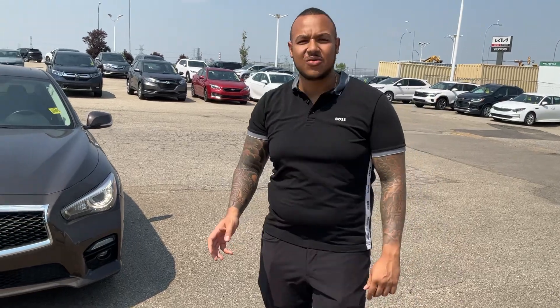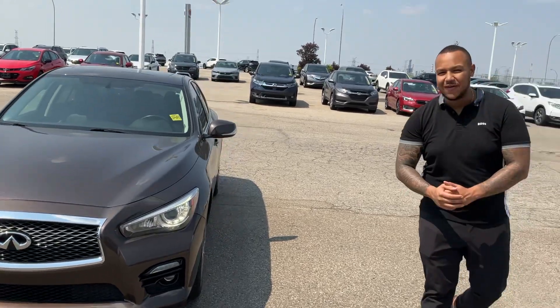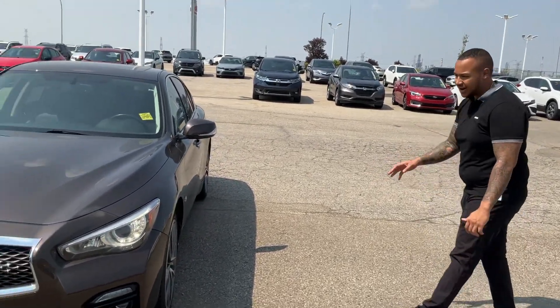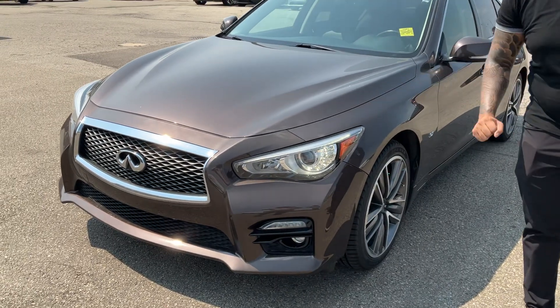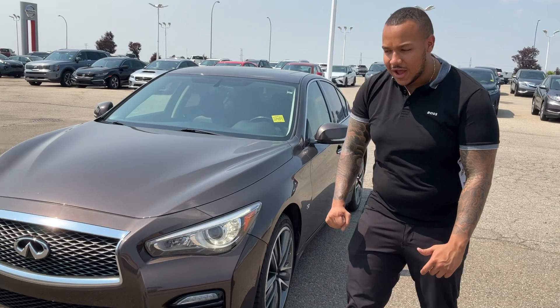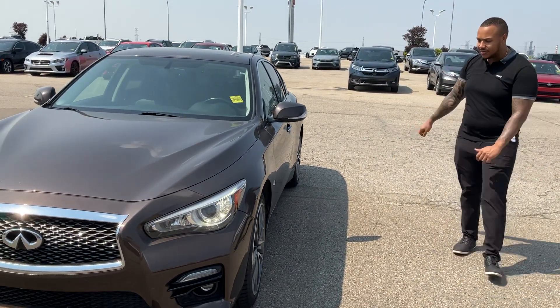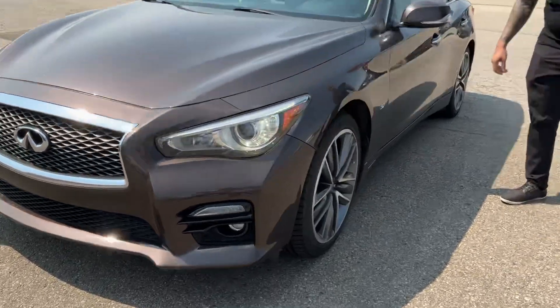Hey there Cory, this is Scott here at Sherwood Key. I just wanted to show you a quick video of the beautiful 2015 Q50. It looks absolutely stunning in this nice dark metallic color. You got the signature Q50 design here — that was brand new in 2015 when they gave you the LED headlights, turn signals, fog lights, all that good stuff. Wrapped on some beautiful tires here with the sport package.